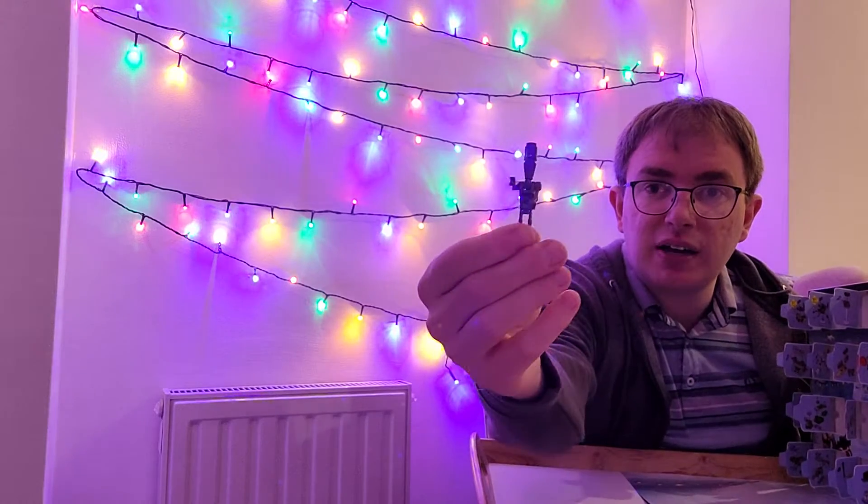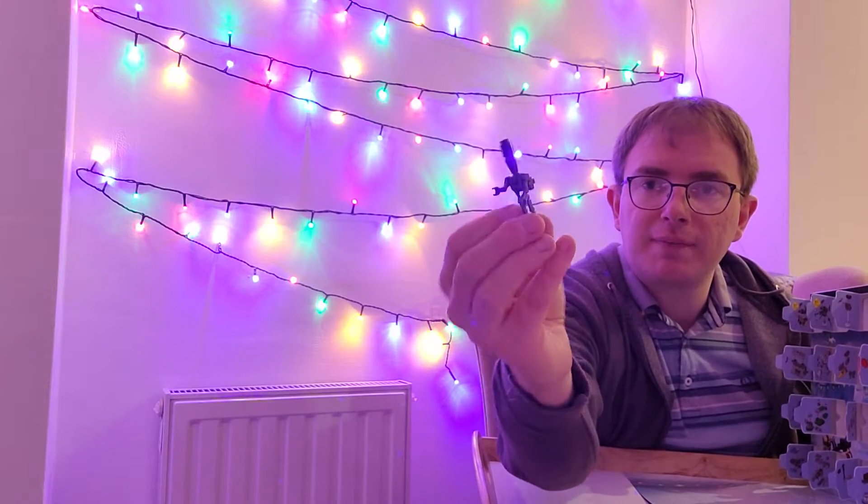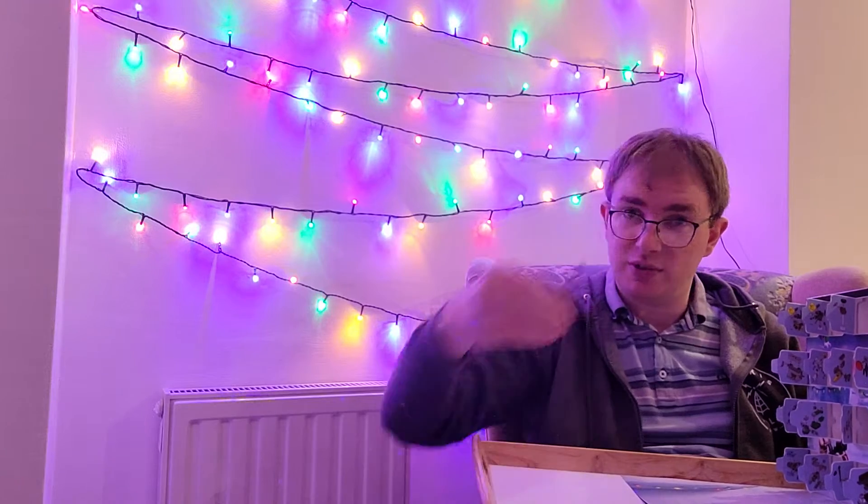Anyway, yesterday, day 20, we got our IG-11 figure. Very nice. I like him, and he doesn't stand up very well, as I demonstrated yesterday.